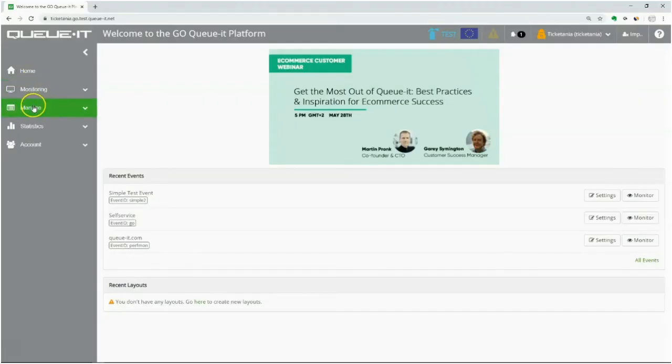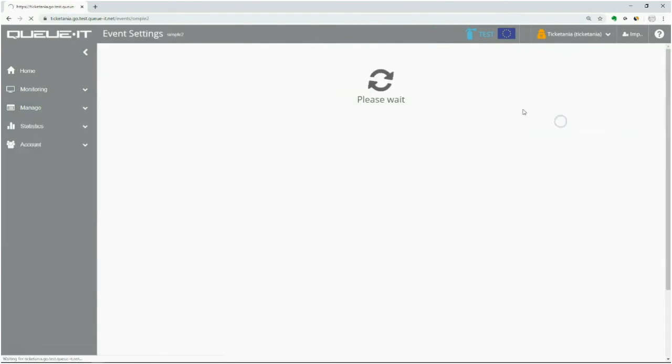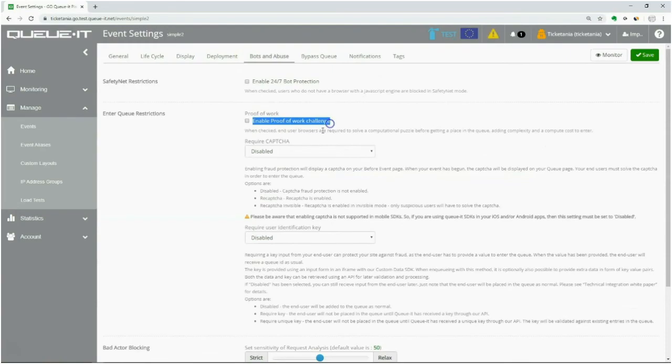You can find the settings in the Go QueueIt platform under the Bots and Abuse tab. Note that you'll need the Abuse and Bot Management package as a part of your subscription to access this feature.